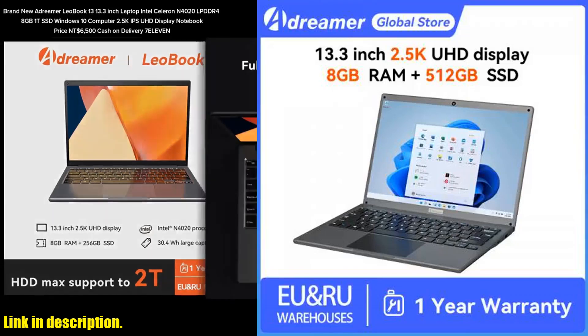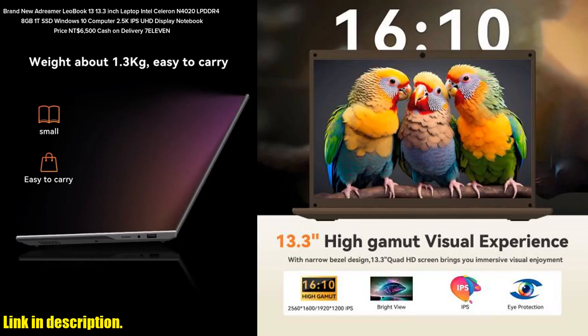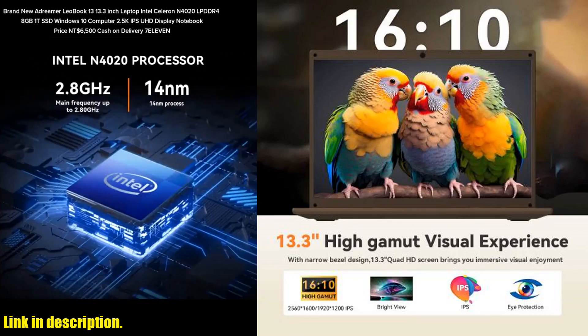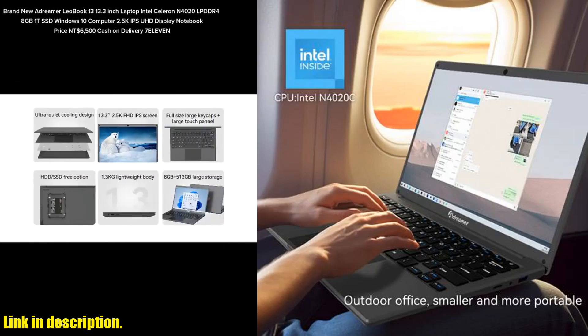Hey there, tech enthusiasts and laptop lovers. Today, I am thrilled to introduce you to the Adreamer Leobook 13 laptop, a sleek, powerful, and ultra-portable device that is perfect for all your office, school, and personal computing needs.